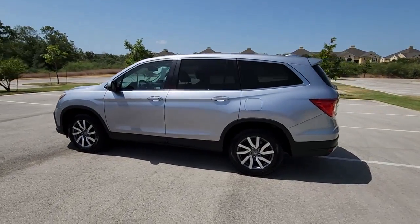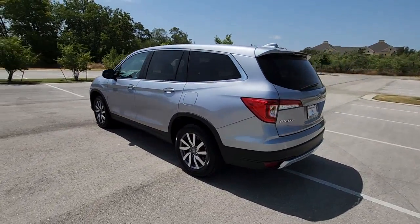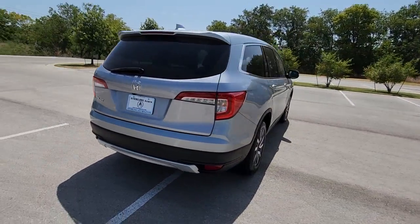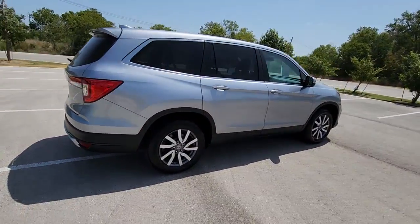This could be the car for you. The 2021 Honda Pilot. This vehicle is an outstanding buy with fewer than 35,000 miles on the odometer.